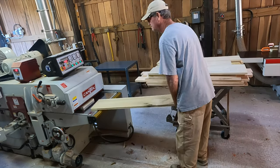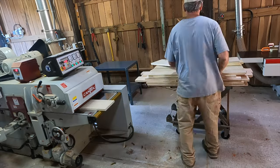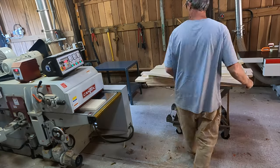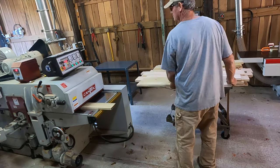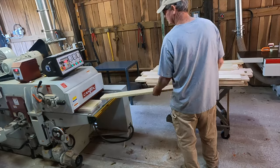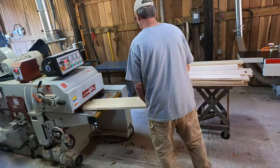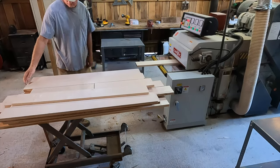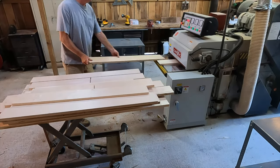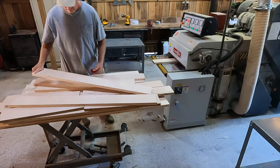These are boards that for one reason or another we have found defects on. We've cut them from typically eight feet long to threes and four-footers and turned them into virtually defect-free boards. So in order to finish the process, we'll flatten the bottom, thickness the top, and they went from ugly to pretty.